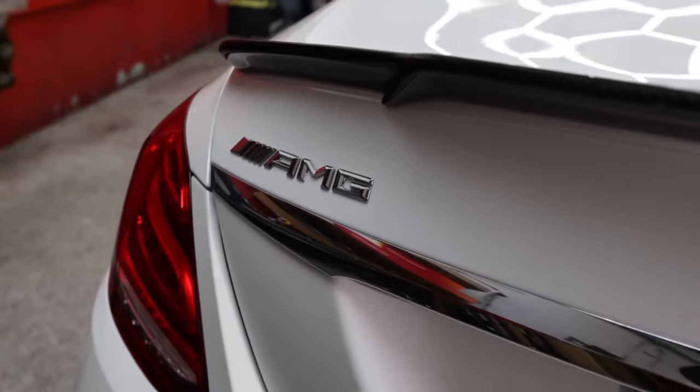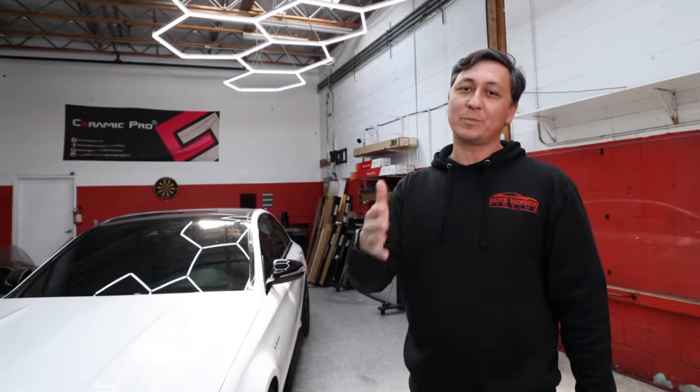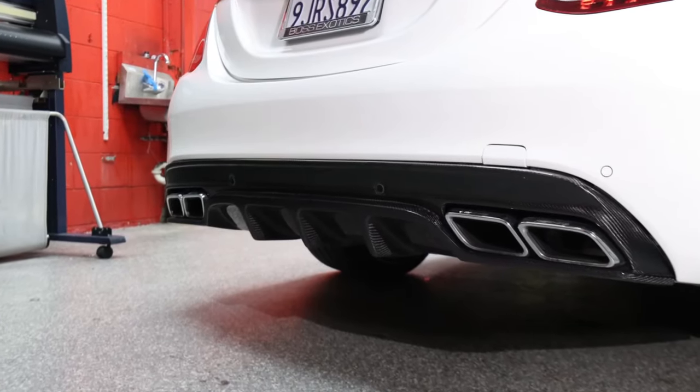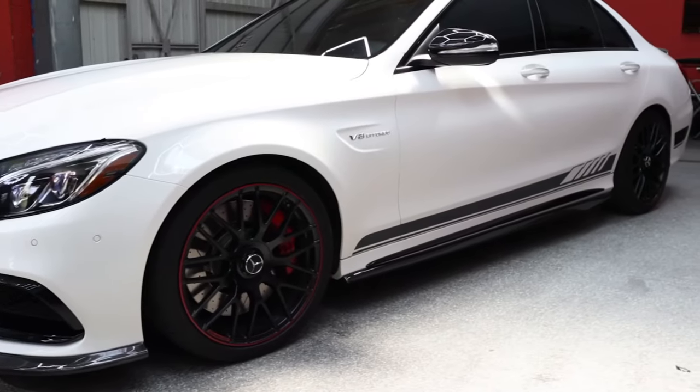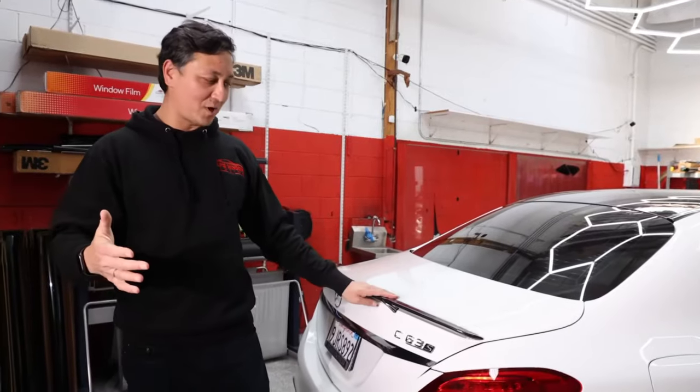You can see the C63S AMG in our shop for a full Expo PPF. It has body kits, usually all carbon fiber parts, and we also install PPF on all the carbon fiber parts to protect from rock chips. The sun is a problem in California, and if you have any carbon fiber parts, we always suggest protecting them with paint protection.